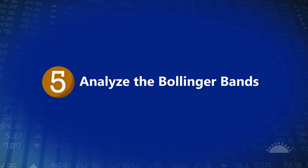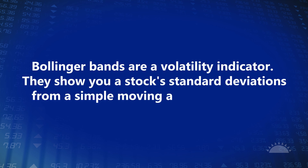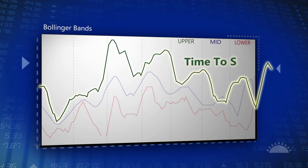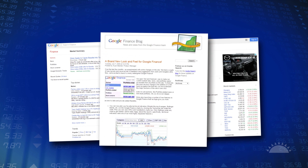Step five: analyze the Bollinger Bands. Bollinger Bands are a volatility indicator that show a stock's standard deviations from a simple moving average over time. Touching the upper line repeatedly indicates a stock is probably overbought — time to sell. Touching the lower line repeatedly tells you the stock is oversold — time to buy. You can set the technicals to show Bollinger Bands on Google Finance.